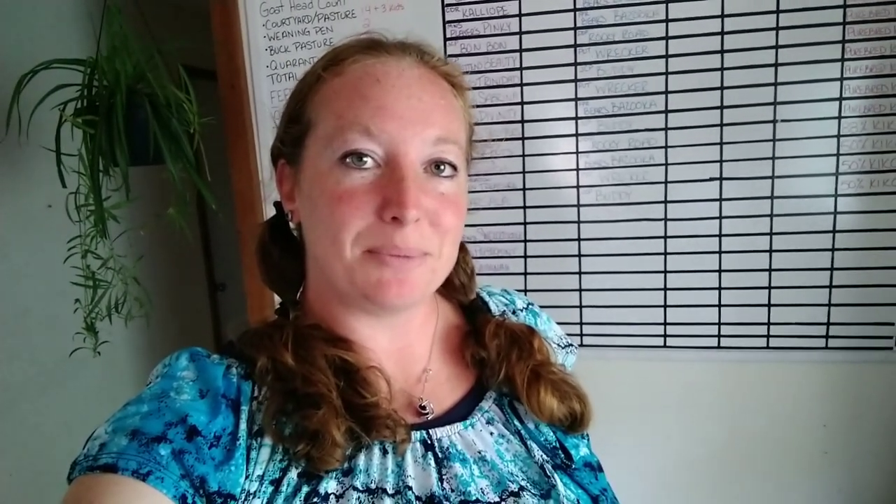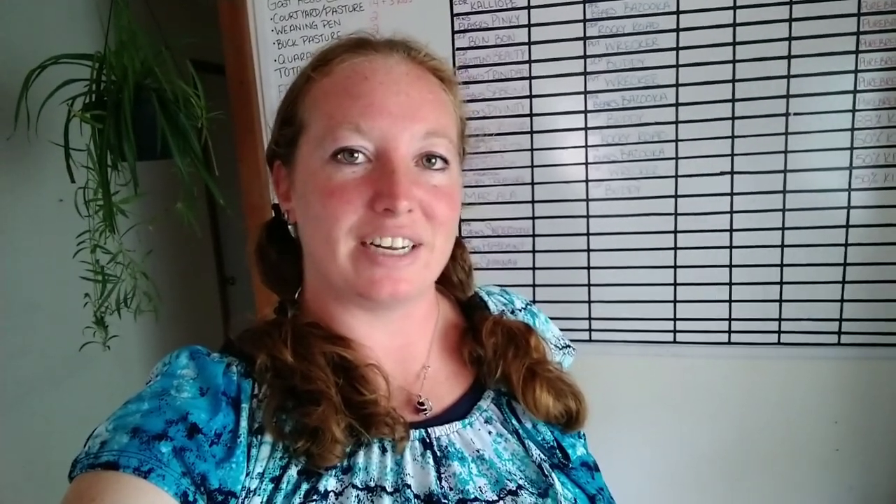Hey everyone, I'm Sarah with Fisher-Price Ranch. First off, please hit that subscription button down below and the notification bell for updates on our next videos.